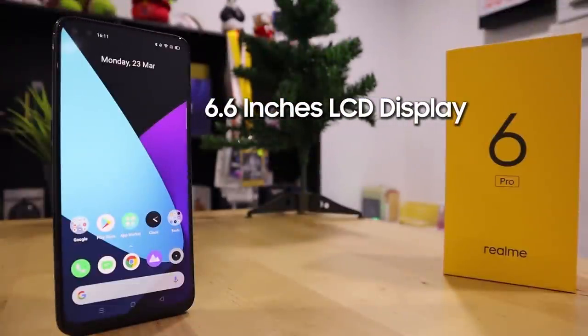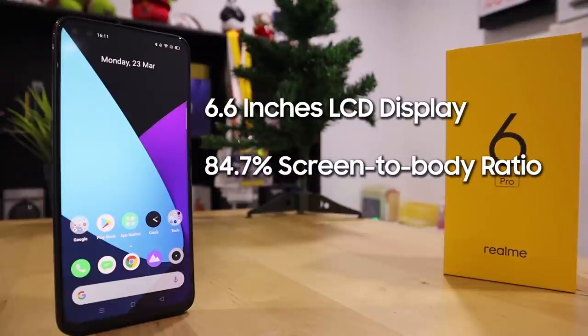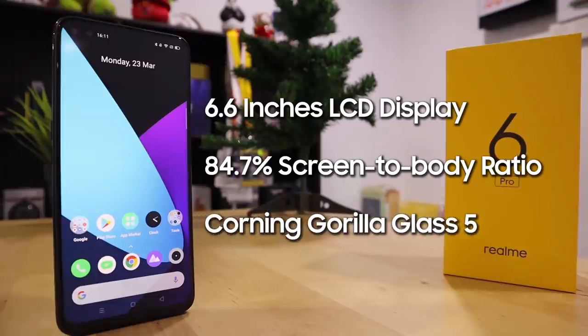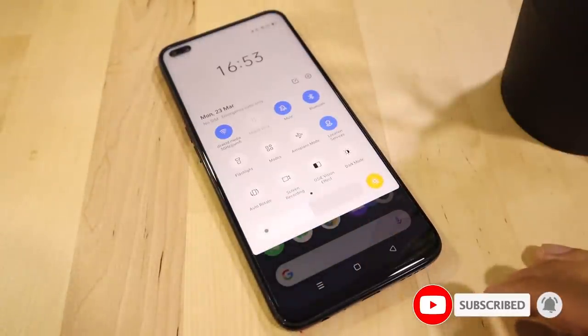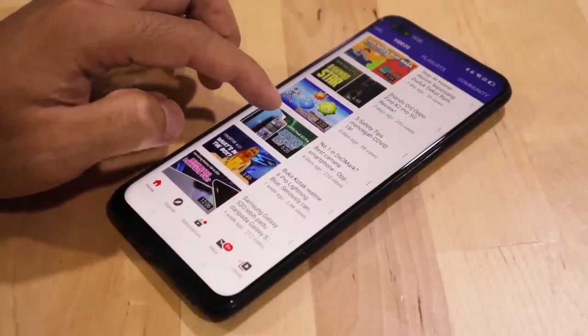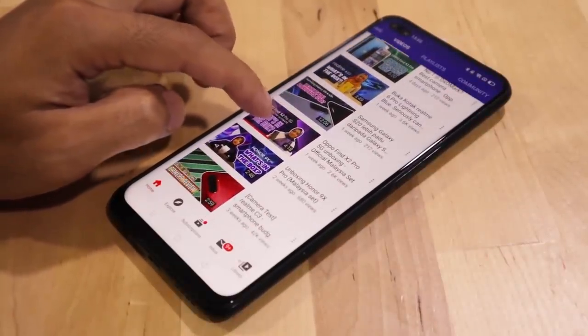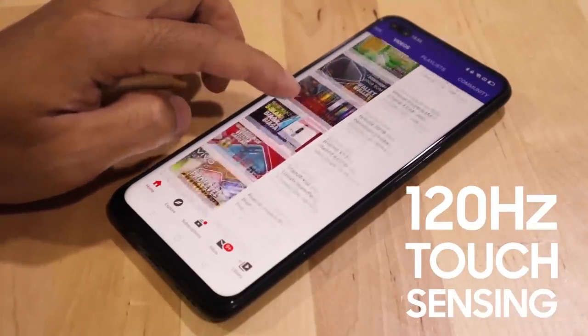It has a 6.6-inch LCD display with an 84.7% screen-to-body ratio, protected by Corning Gorilla Glass 5. At first look, the display is brilliant — nice and vibrant color even though it is just an IPS LCD. Similar to other flagship phones of 2020, the Realme 6 Pro also has a 90Hz refresh rate.